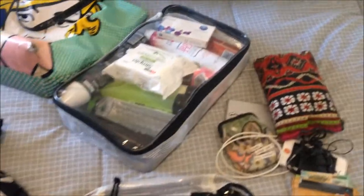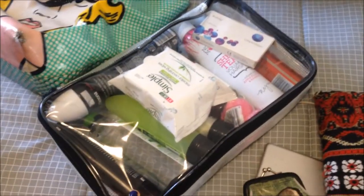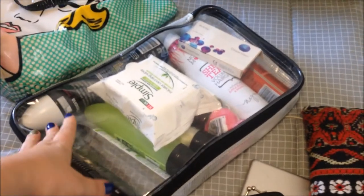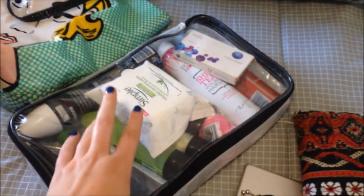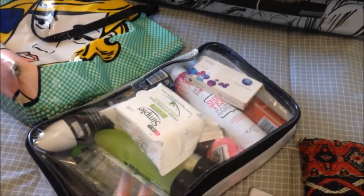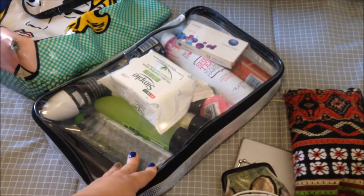My packing cube for liquids in general has my spray deodorant, extra contacts, micellar water, makeup remover pads — everything I want in terms of liquids goes in here, and it all fits really perfectly.